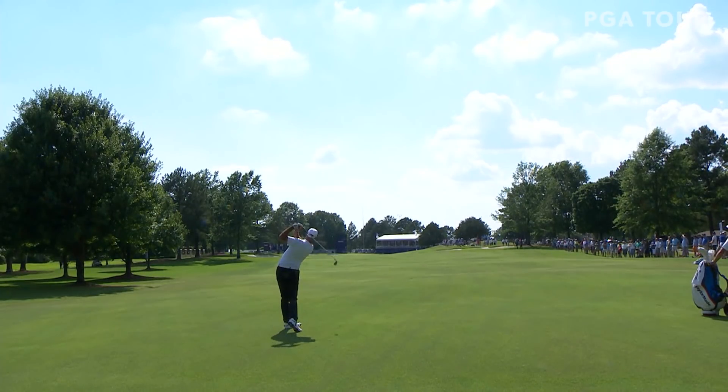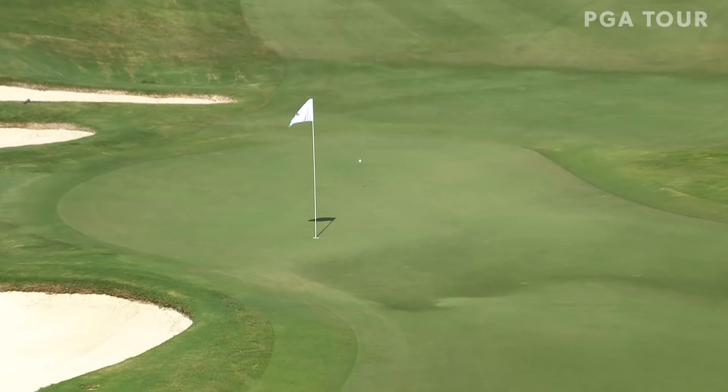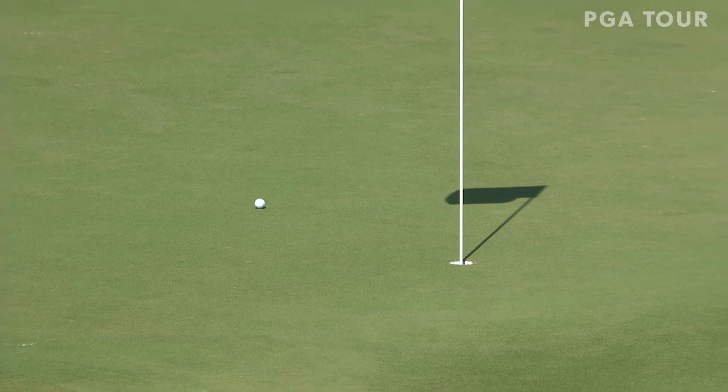Stewart Cink, looking for one of his best finishes of the season. In the fairway at 16, his second at the par 5 from 216 yards — and Stewart Cink sets up an eagle, which he makes, jumping back to 10 under.